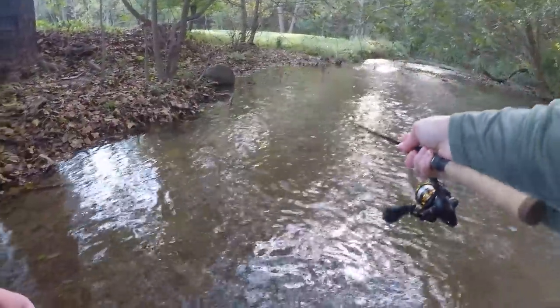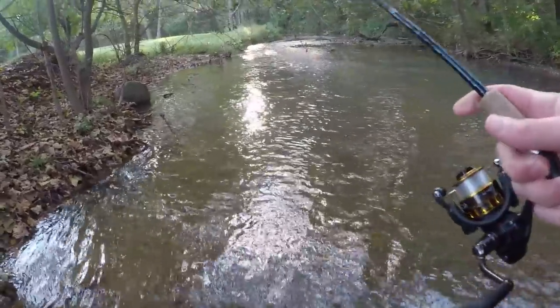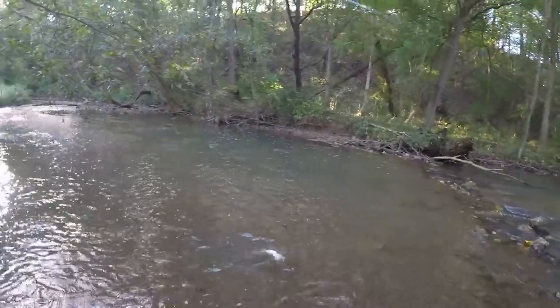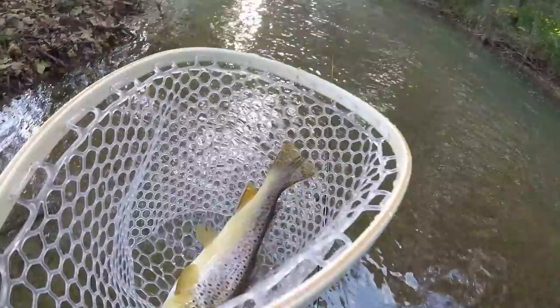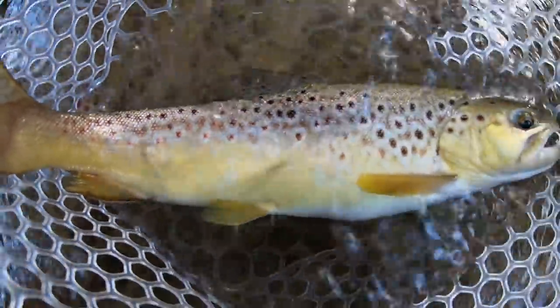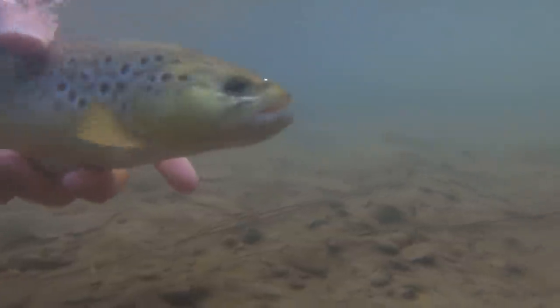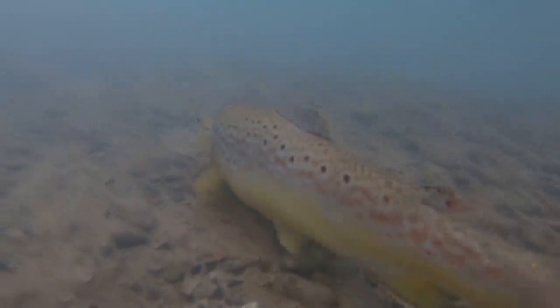Oh, yep there is — even bigger one! And the net. Let's go! Look at that fatty. Holy crap. Second nice fish of the day, very very solid brown trout. We're going to go ahead and get a release on this guy — put up a great fight. Fishing's starting to pick up. Just caught two nice brown trout out of this same exact hole. I'm going to keep fishing and see if I can catch some more.